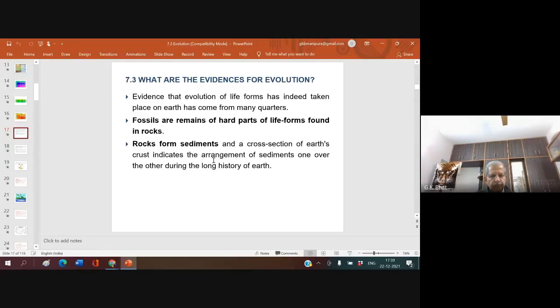Hello, my dear students, welcome to this biology class. I'm G.K. Byrd. In today's class, we shall take up the evidences for evolution.